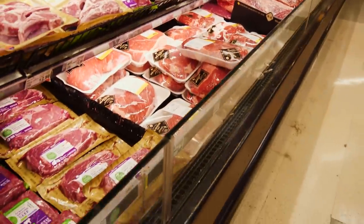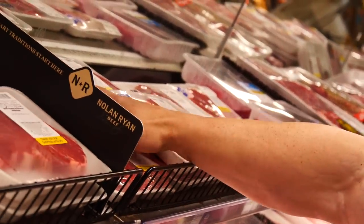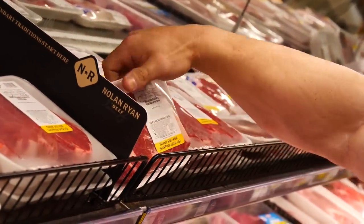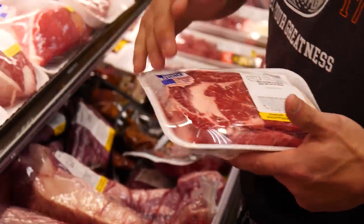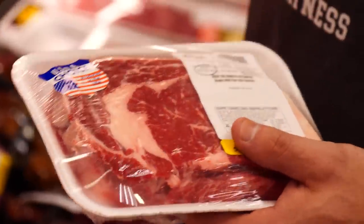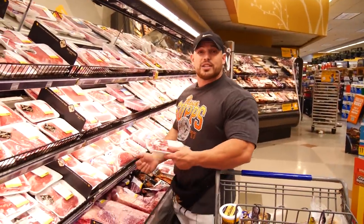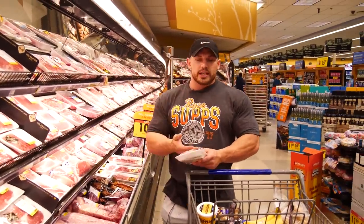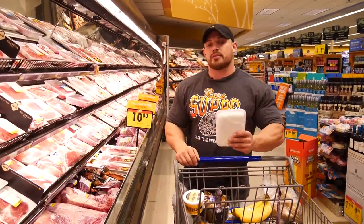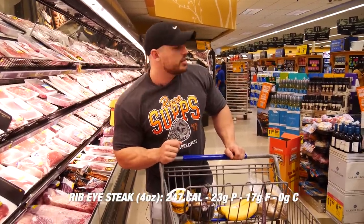Let's look at these steaks — they've got some good-looking ribeyes here. When you're picking ribeyes, you want not too fatty and not too gristly, but you want a nice marble in the meat. The marbling has a lot to do with the flavor. We're going to get this one because it has a lot of nice marbling, and it's going to be part of our perfect bulk meal tonight.